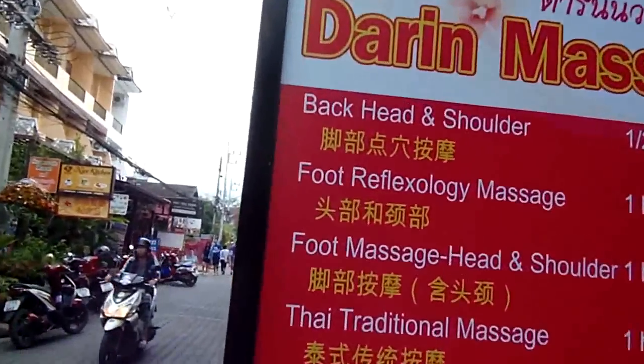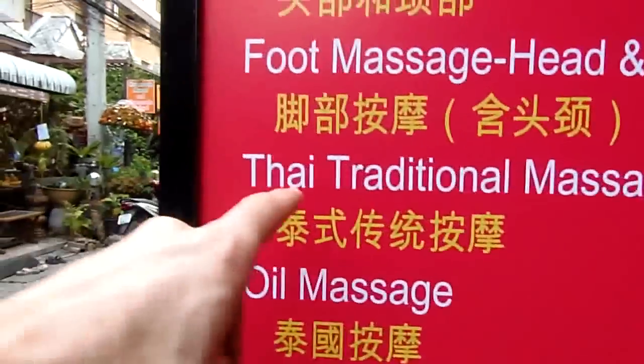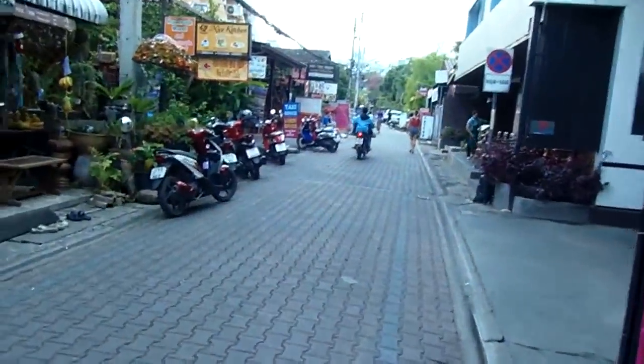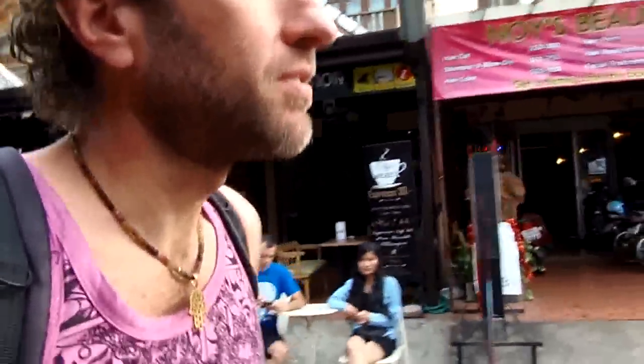Cheap massages. Thai traditional massage, 180 baht — that is less than $6. Amazing deal. Chiang Mai is especially cheap. I just booked a hostel dorm bed in Bangkok for $13, whereas I'm paying $7 for a room to myself here in Chiang Mai.